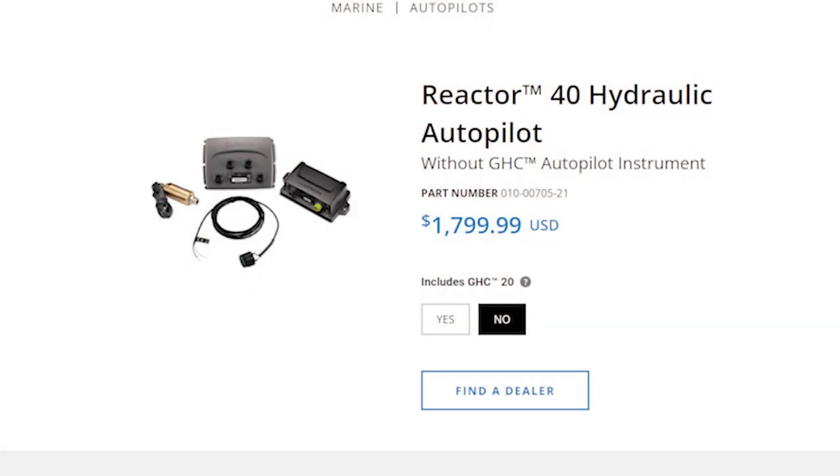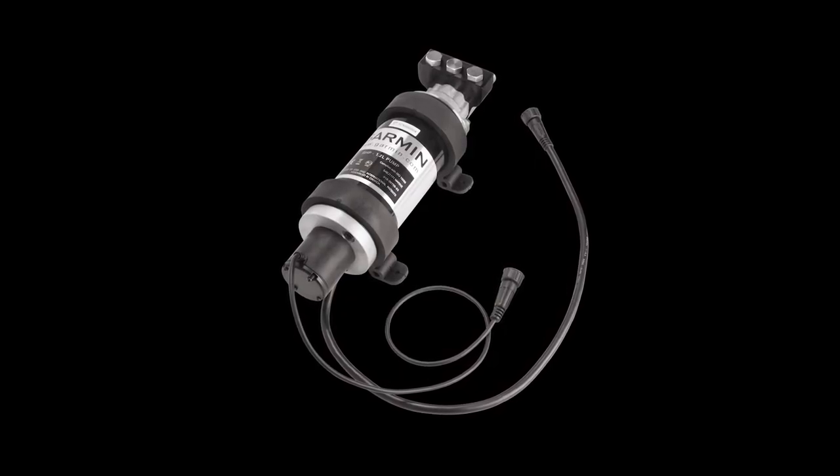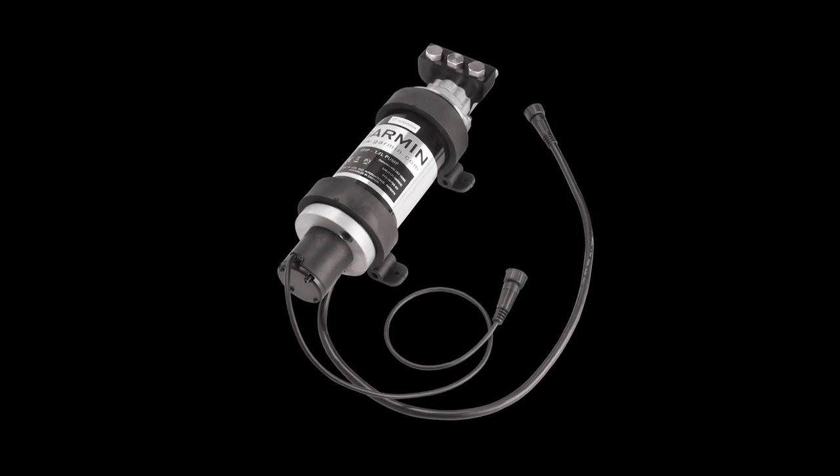Our next option is the Reactor 40 Hydraulic Core Pack with either a 1.2L pump or a 2.0L pump. The 1.2L pump is designed for a single cylinder application with a total steering cylinder size from 6 cubic inches up to 14 cubic inches. It will only work on a high pressure, low volume style system and can't be used in an air pressurized system over 11 psi. It is often used in Mercury Verado and Uflex Pro steering systems.